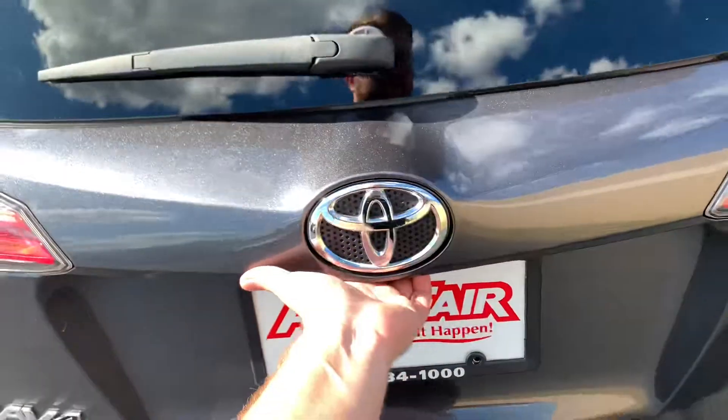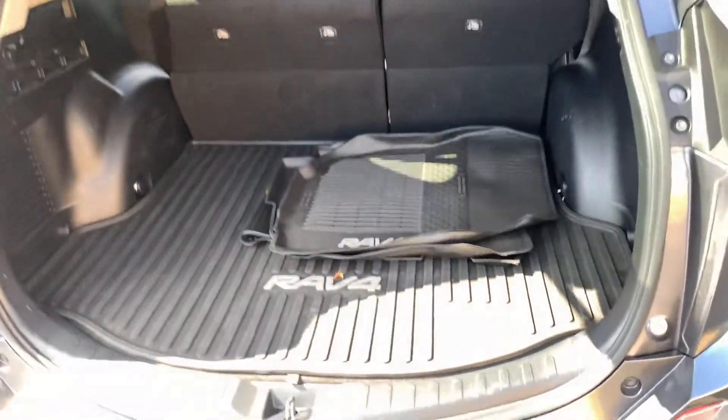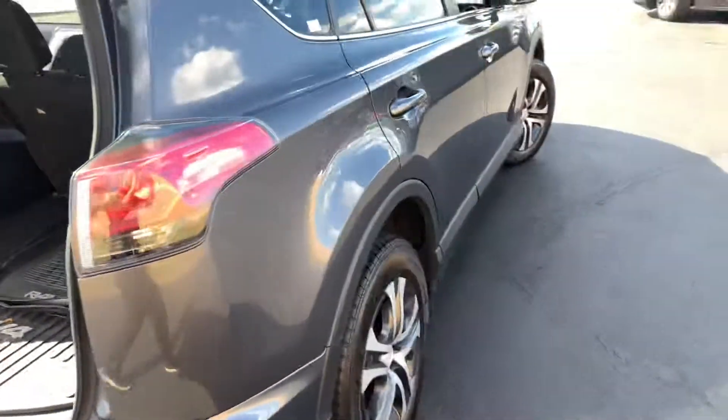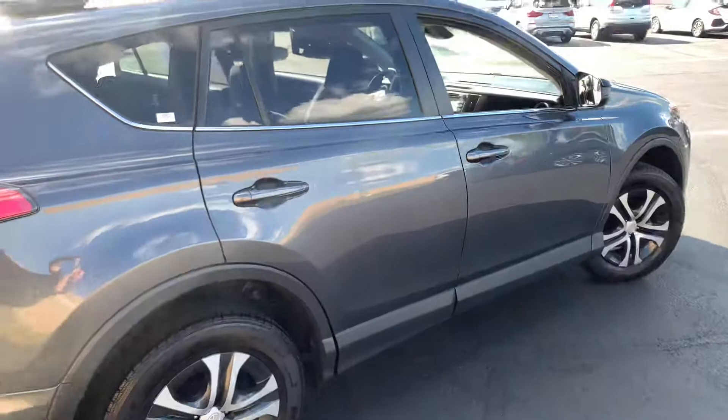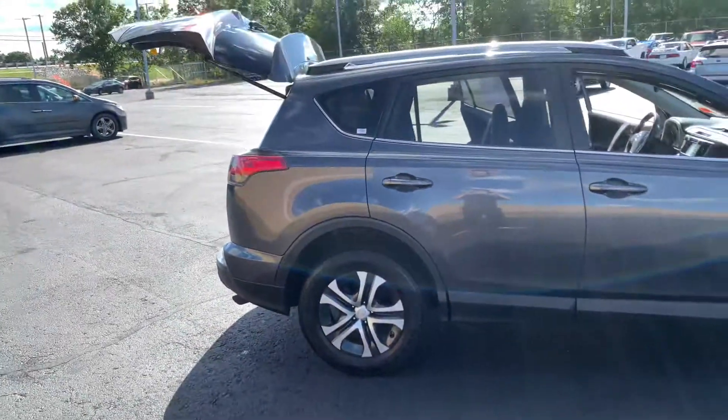Moving over to the trunk of the vehicle — look at that. There is a lot of trunk space and it even comes with winter weather tech floor mats. If you have any questions, my name is Hazem and my number is 603-264-8072.